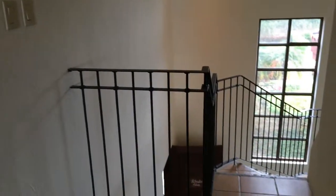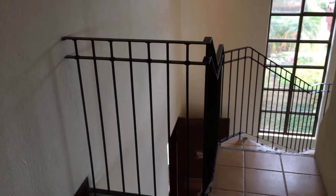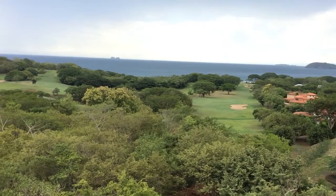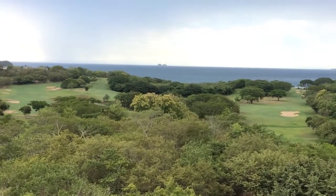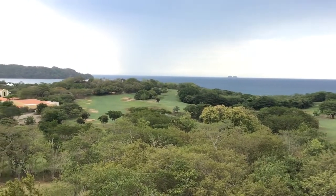And then there are the stairs leading to the ground floor. Let's see the third bedroom — this is the view from the second master suite, overlooking the ocean. Beautiful sunsets.